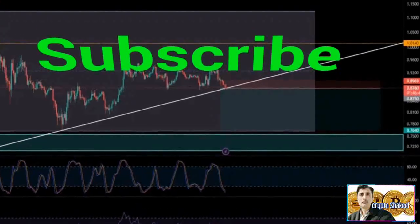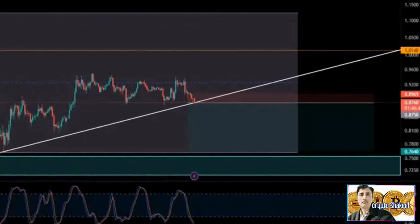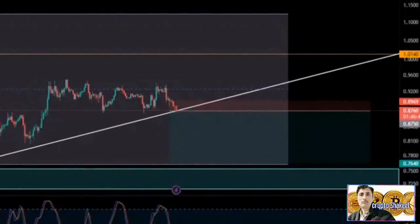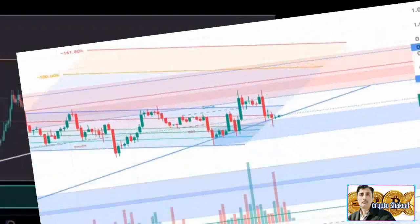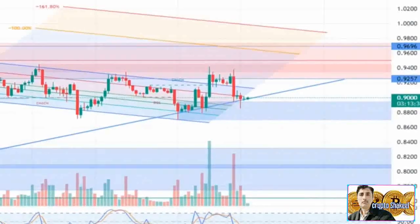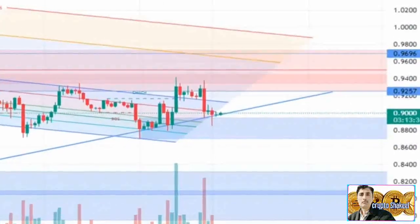MATIC's 200-day EMA and 50-day EMA acted as resistance in weeks one and two of December, and they will probably do the same in the future. The resistance from these moving averages is located at the $0.9000 level, suggesting any gains may be capped at that level.